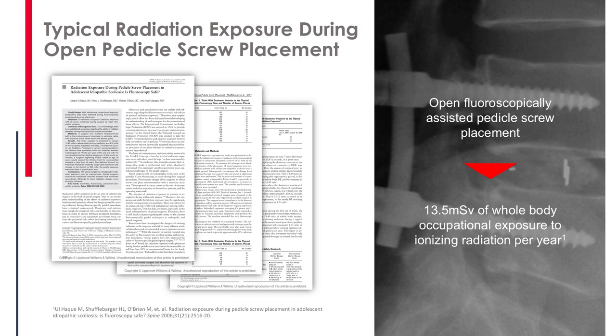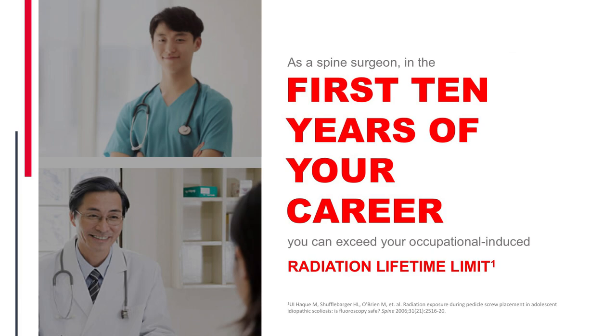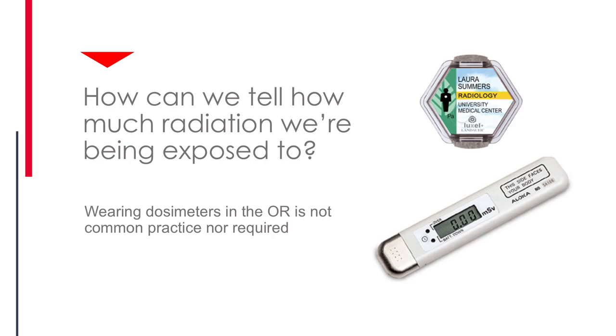In a vacuum that number probably means very little, but when you consider that you begin your career in orthopedic surgery around age 30 and extrapolate the cumulative impact per year over your lifetime, within your first 10 years of your career you'll exceed your lifetime limit of occupationally induced radiation. By the time you're done with residency and a year or two of fellowship, you've already exceeded your lifetime limit for occupational exposure.